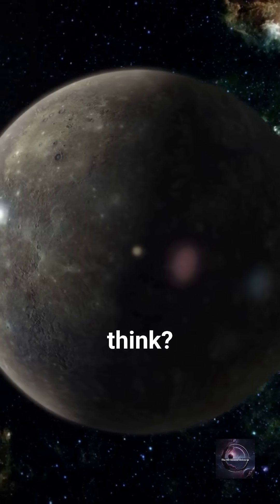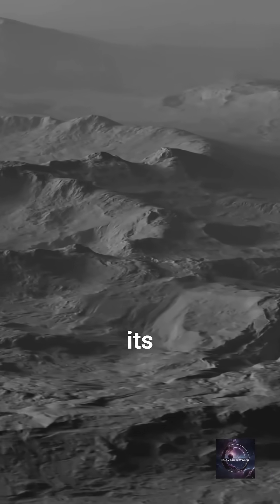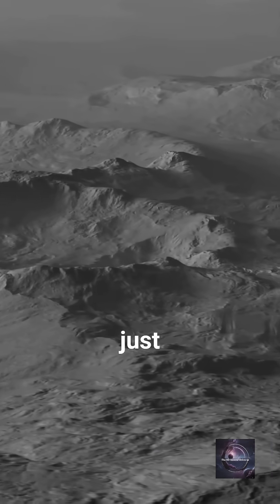So, what do you think? Is Mercury hiding more secrets? Drop a comment if you'd explore its icy craters, and if you think we're just scratching the surface.